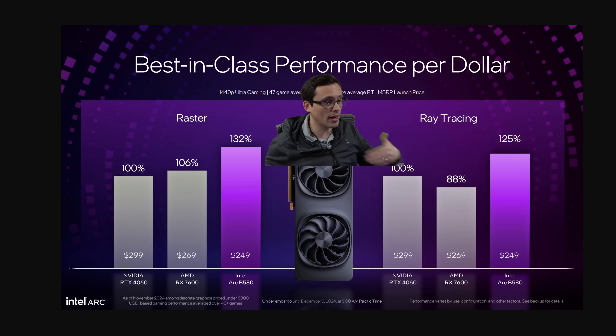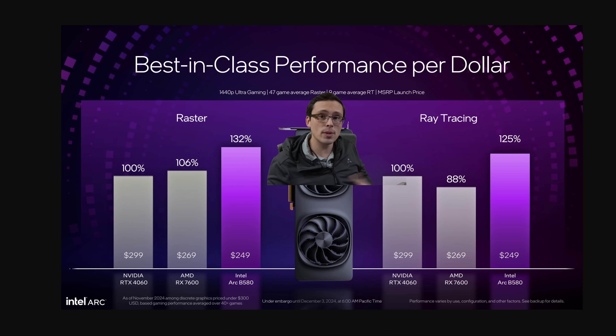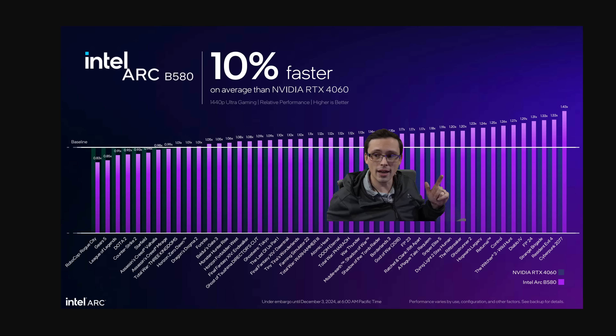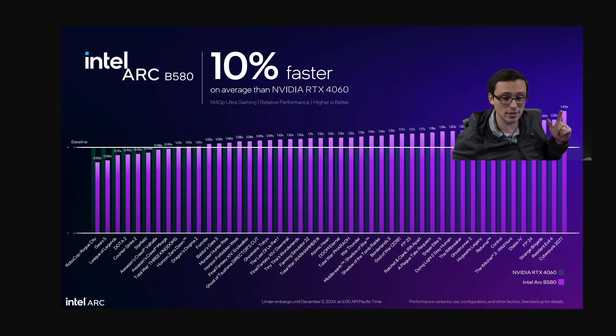But what about raw performance? Another place this can be misleading is the settings being tested. We're looking at 1440p Ultra, which can spill over 8GB of VRAM, making it a legitimate advantage for the B580 to have more than 8GB. If you test at more reasonable settings for an 8GB card, I'm wondering if some of that performance headroom evaporates. They're actually claiming the B580 is 10% faster on average versus the 4060 — occasionally slower, but a lot faster in some games, like 43% faster in Cyberpunk.